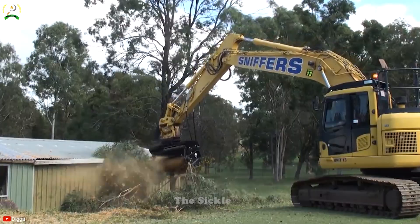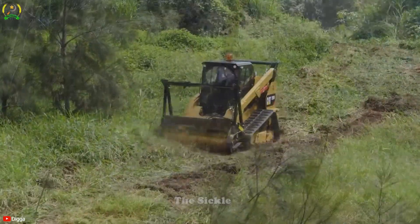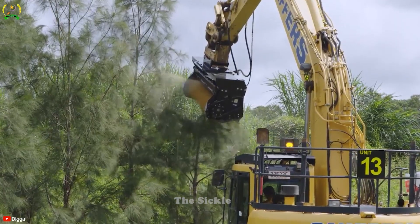With its high performance capabilities, the Digga Magnum Mulcher MM60E streamlines land clearing projects, minimizes vegetation waste, and enhances land management practices.